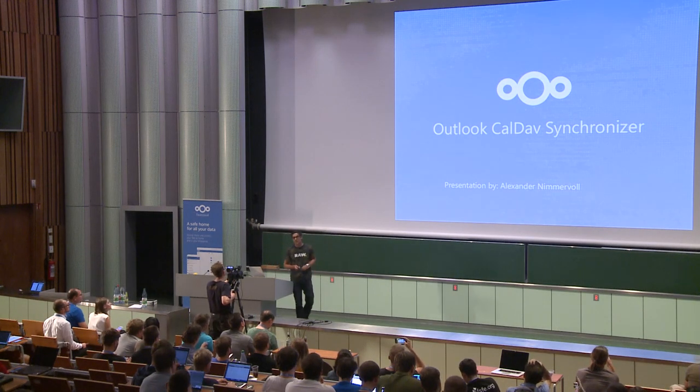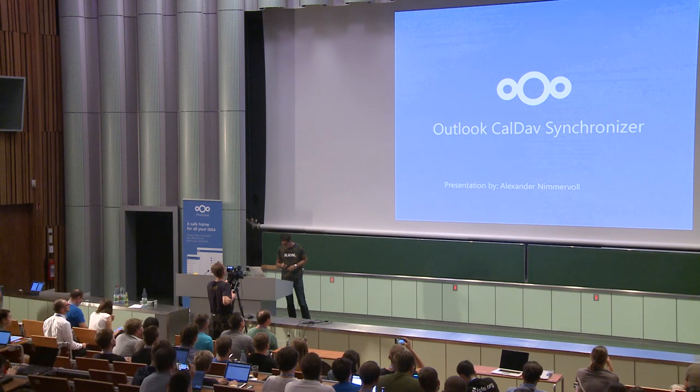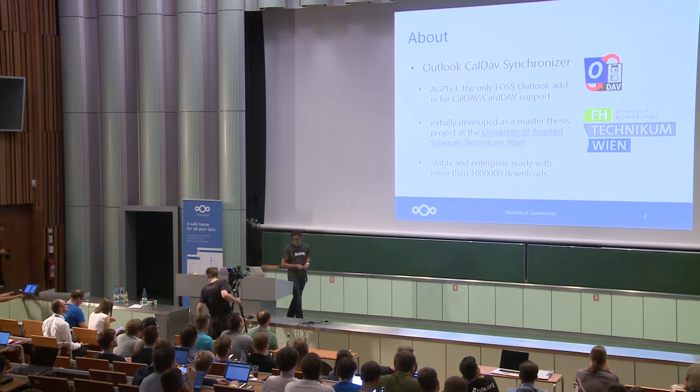Hello everybody. My name is Alexander Nimmervoll. I'm one of the developers of Outlook Color Synchronizer. I gave a talk last year and will focus on the new developments since last time. But first, a short introduction.